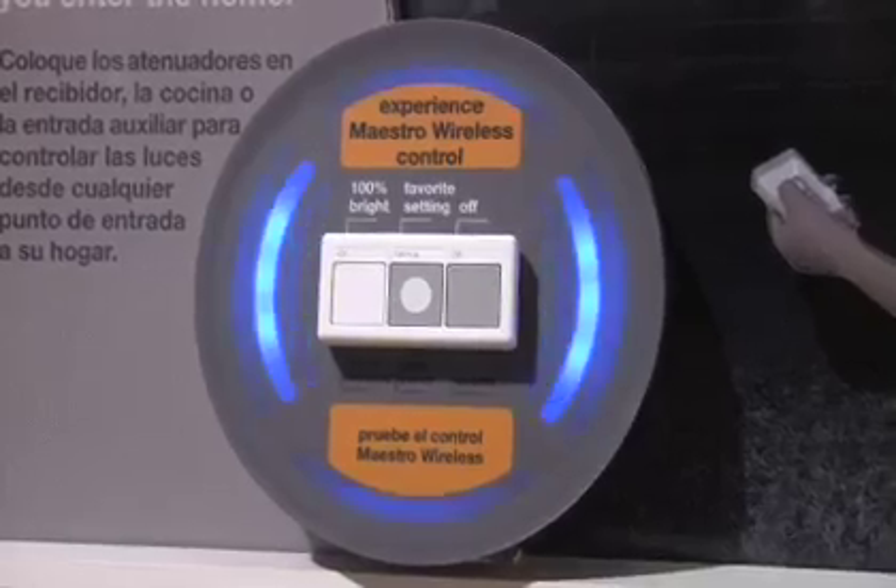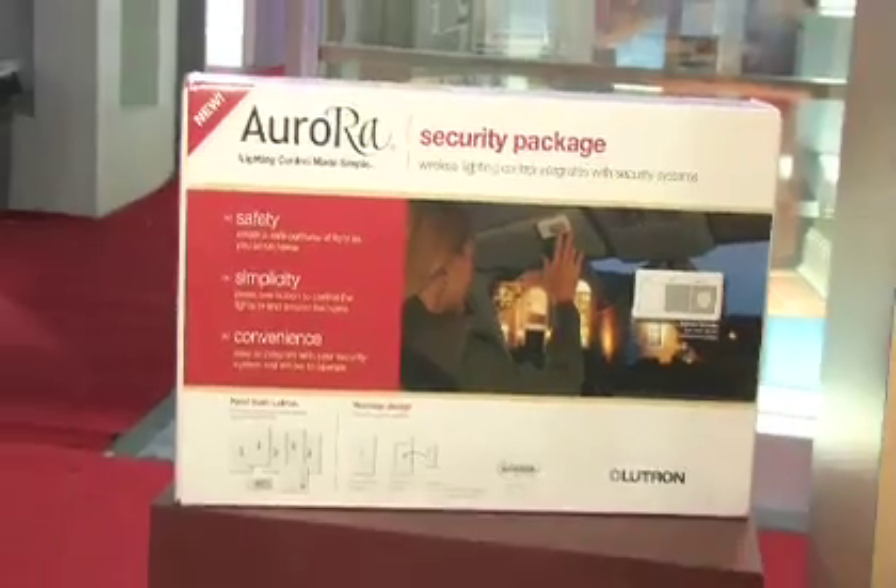Lutron uses its own proprietary RF technology. In fact, we introduced the first radio frequency lighting control system to the market back in 1997, and we've expanded the offering since then.